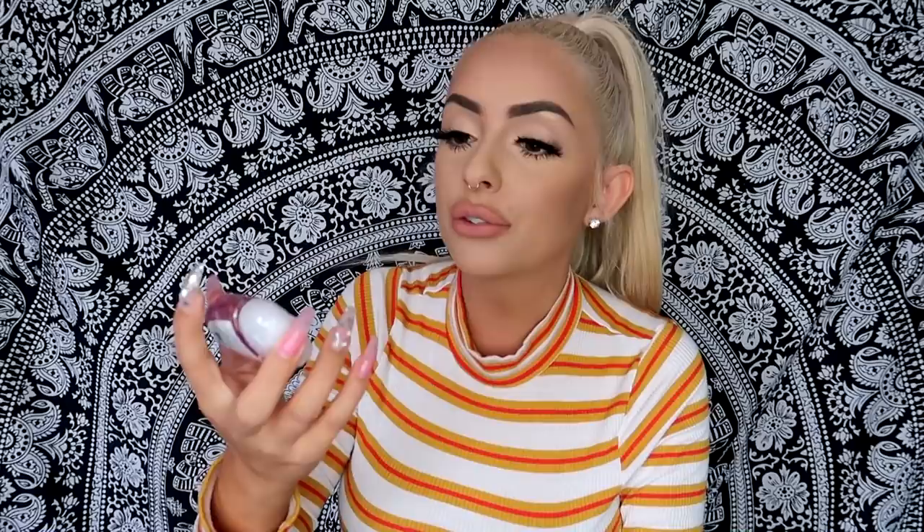The very last thing from Bath and Body Works is this little hand sanitizer — it's a unicorn on a rocket ship, Bubblegum Burst scent, and it's pink and cute. I love their hand sanitizer. At least we're sanitized! So that was everything in my big collective haul. If you guys liked this, a thumbs up would be appreciated. I hope you guys enjoyed and have a great rest of your day — I'll talk to you all in my next video. Bye guys!